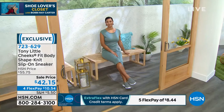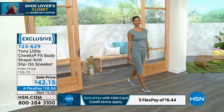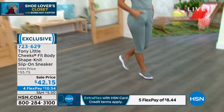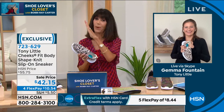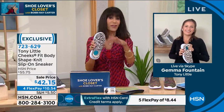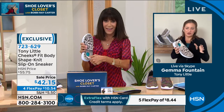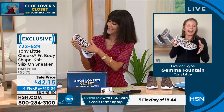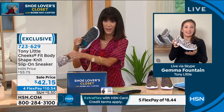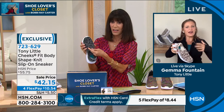Let's bring in Miss Gemma Fountain. Gemma said she has been living in these lately — she loves to do dance fitness and these have been her favorite for that. She loves to feel cool when doing dance fitness, and these shoes are definitely that — so much spunk and fashion, plus all the science.